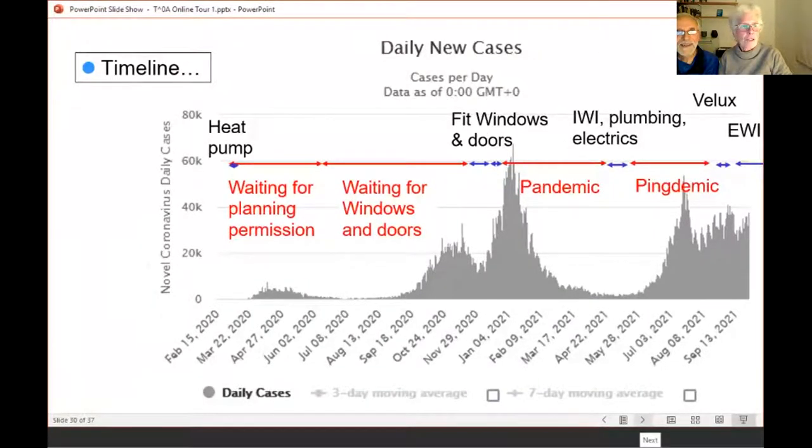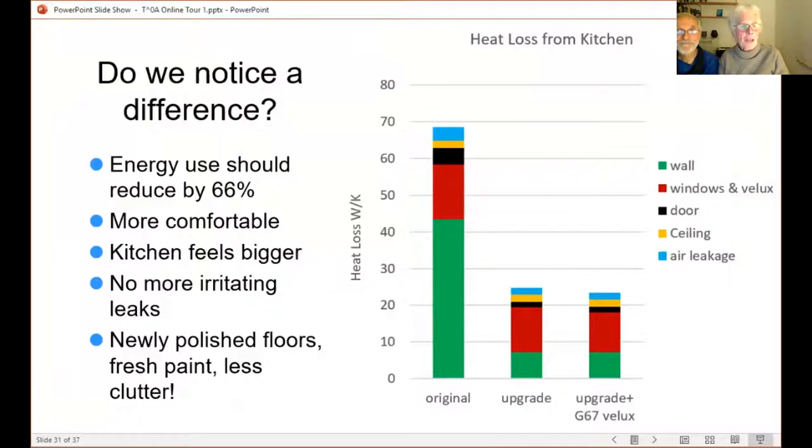Do we notice a difference? When we finish the external insulation, the energy use in the kitchen and living room should reduce by two thirds — mostly due to wall insulation, partly due to the windows and Velux, quite a bit due to the new door replacing an old panel door, and some due to reduced air leakage. In general it feels more comfortable because temperatures are more uniform. The kitchen feels bigger because we've taken out one of the doors. We've got no more leaks, nice polished floors, fresh paint, and less clutter because we had to clear things out for the builders.